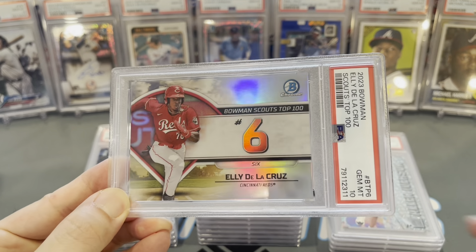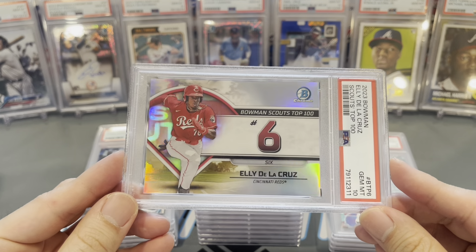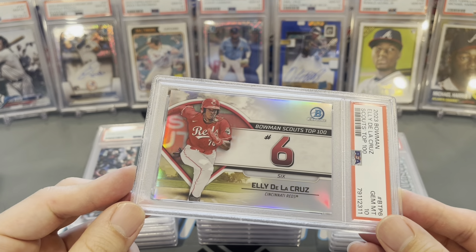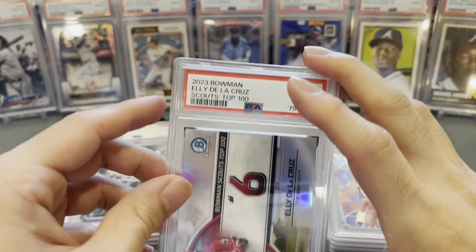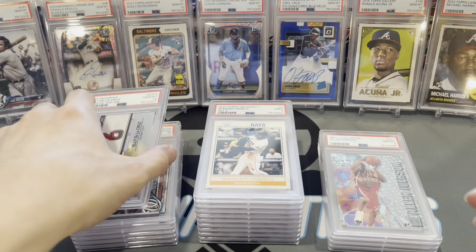Missed the first sell opportunity on that one — this card was probably 80, 90, even 200 bucks back when he first came up. He's been struggling, but I'm very confident he'll turn things around. The guy's just way too talented.